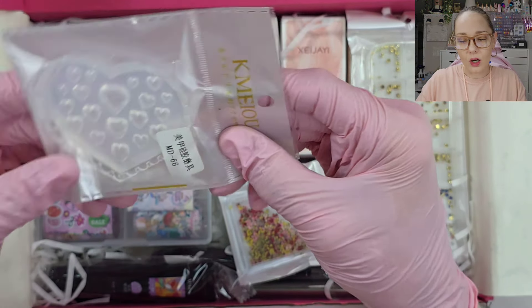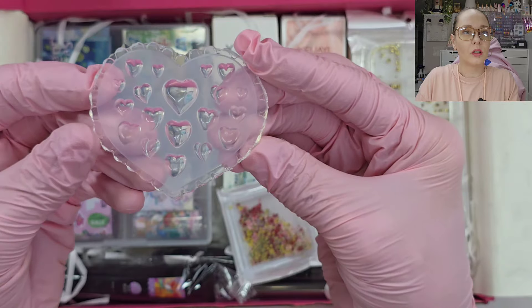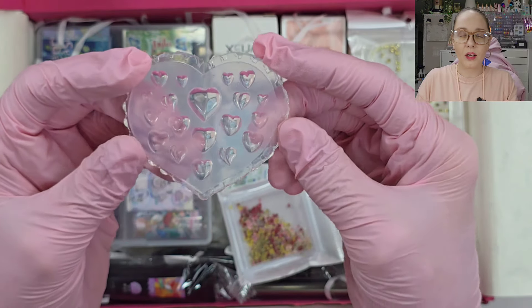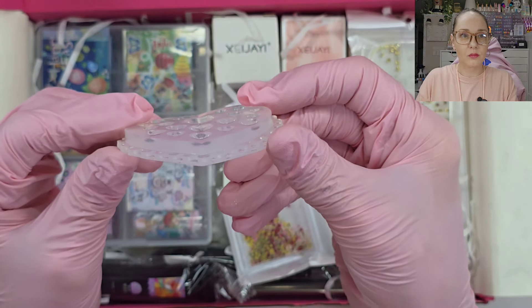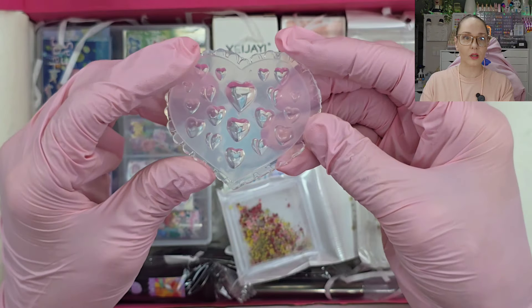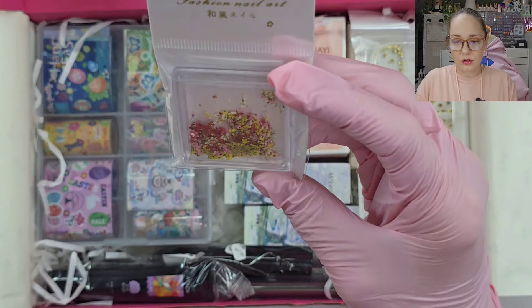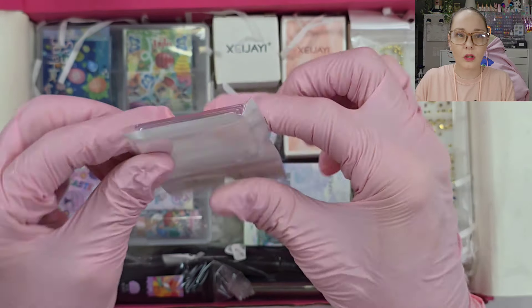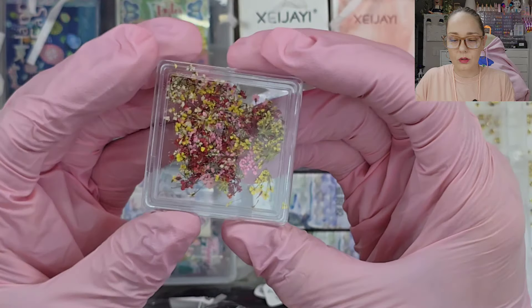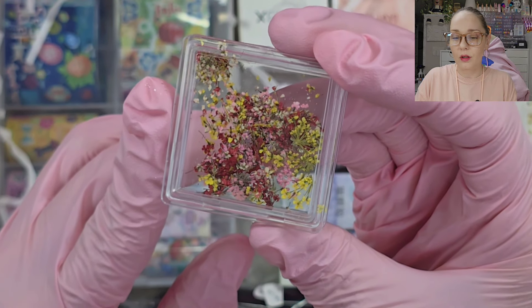Oh, this is like a heart mold — it's nice and deep! I've only tried molds once or twice, and mine weren't deep at all. These are nice and deep — that's probably why it never worked the first time. Good molds make a difference. Oh my god, look at these little flowers — these are so perfect for spring! They come in a little case with a good little variety of dried flowers. You can pick them apart and encapsulate them in the nail. Amazing to have.